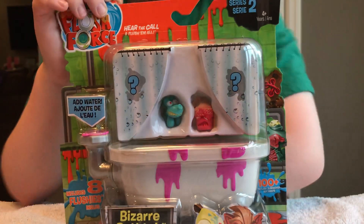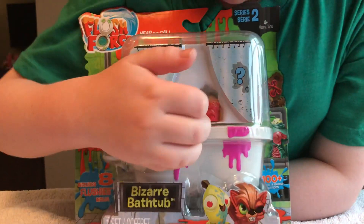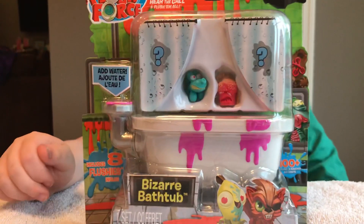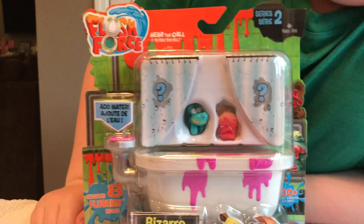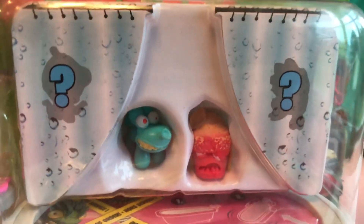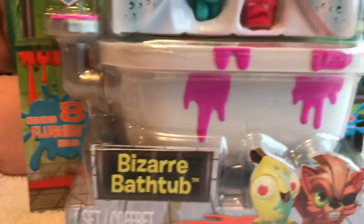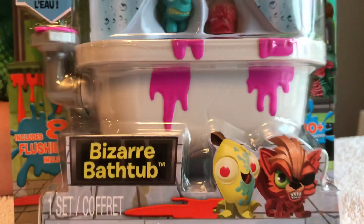Hello everybody and welcome to another episode of Cody's World. Today we have Flush Force Series 2 8-Pack, starring these two guys whose names we'll find out from the checklist in a minute, and a giant old bathtub — a bizarre bathtub. Pretty cool.